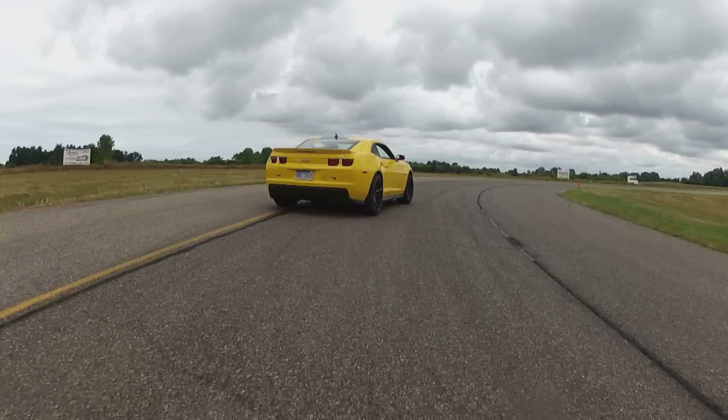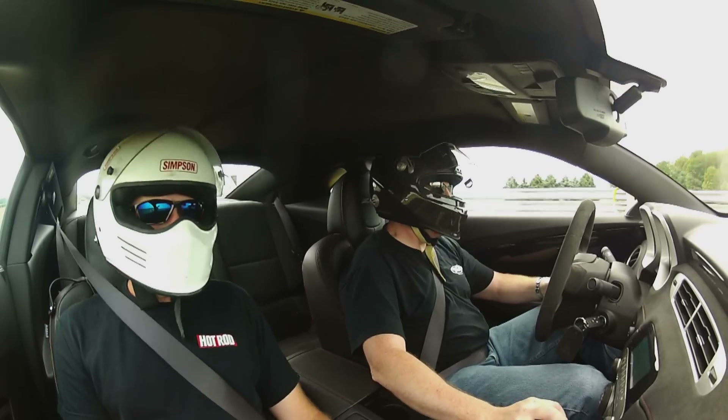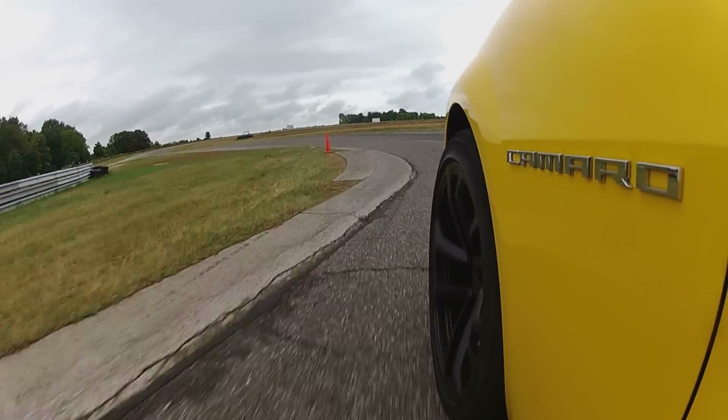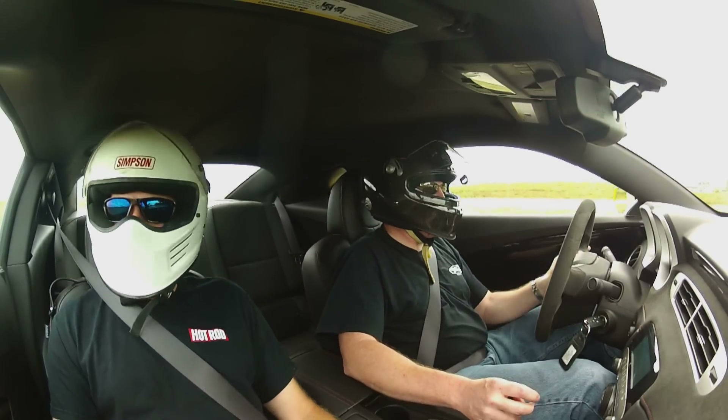Stielow says he'll do his best in both and go as hard as he can in each car. The ZL1 has no-lift shift programmed in. His Red Devil has the capability too, but he doesn't like using it.